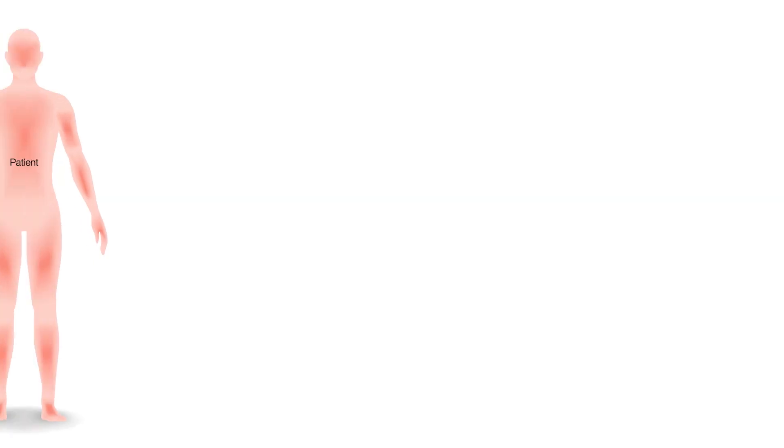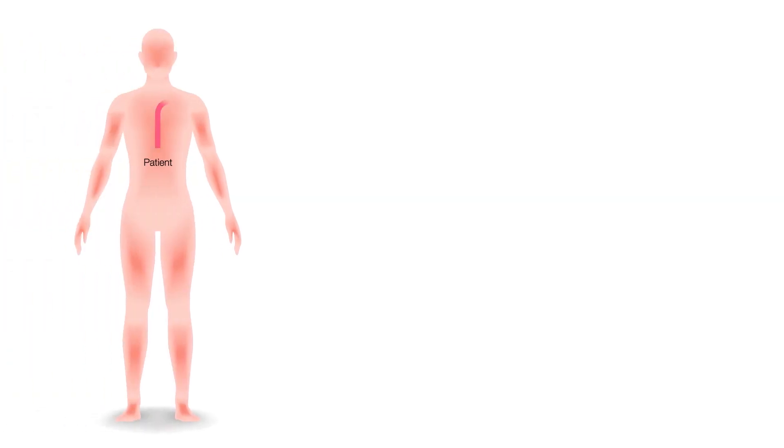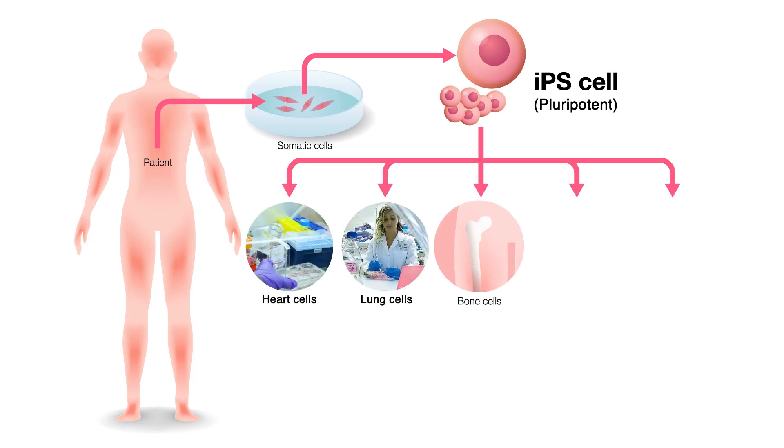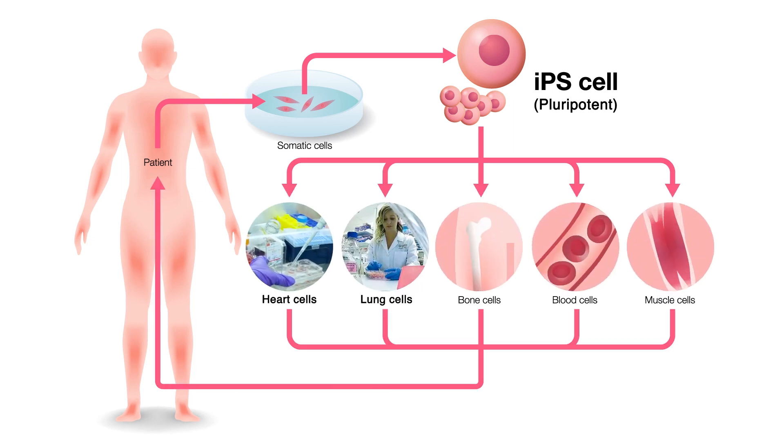A relatively recent discovery was the ability to generate pluripotent stem cells from either blood cells or skin cells. Basically, it means that we can take a cell and reprogram it so that it becomes pluripotent, which means we can make it into any cell type that we want — a heart cell, a lung cell, and different types of cells in the body.